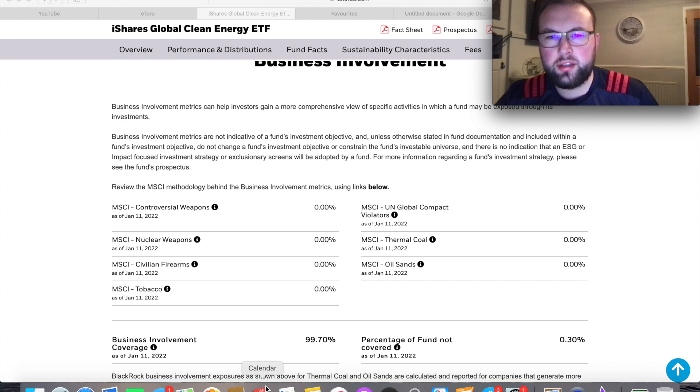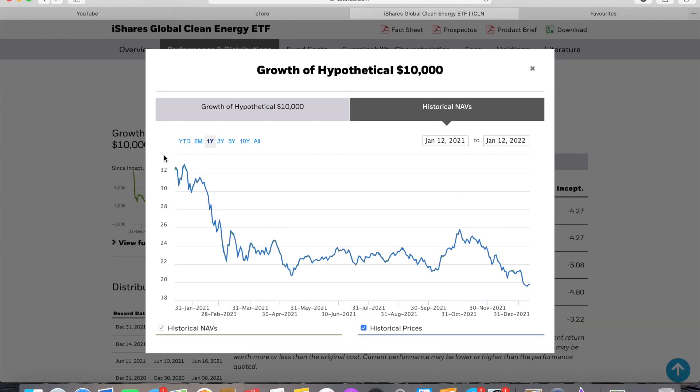In terms of business ethics — admittedly I don't usually look into this when investing — it's interesting and nice to see that this iShares Clean Energy ETF has zero percent holdings in weapons, nuclear weapons, tobacco, and terminal coal. Going forward, for the overall planet and communities, this is very promising to see, and it's certainly one of those investments where you're actually investing in the future.